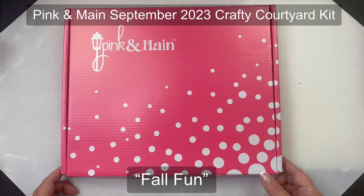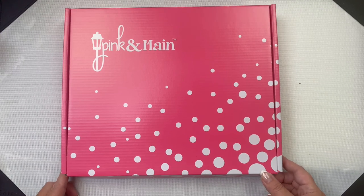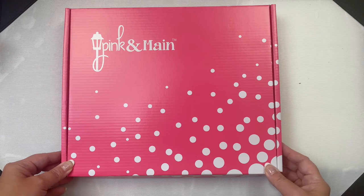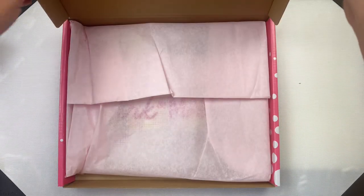The Pink and Main Crafty Courtyard kits are one of the monthly subscription products, so if you want to receive a kit in the mail each month you can join on the Pink and Main website. What's great about being a subscriber is that you can receive 15% off other products in the store. The kits are an amazing value and are packed full of card making supplies.